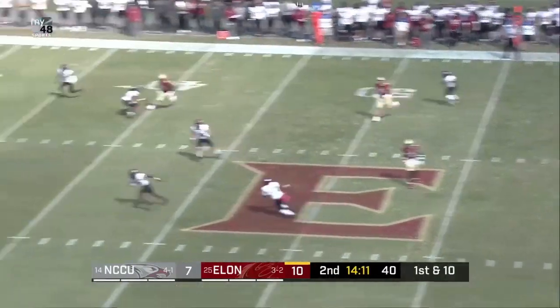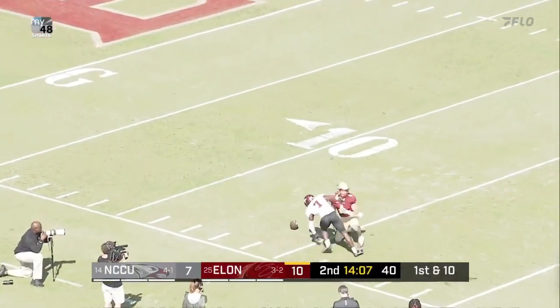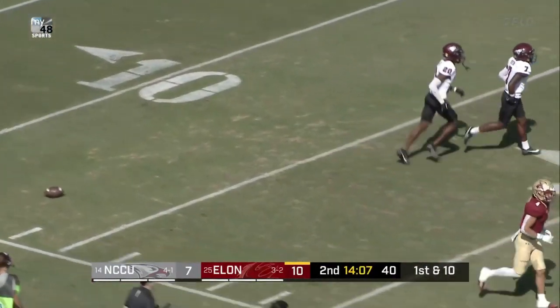Snap. Downing. Straight drop. Looking. And he'll load up and fire deep. Got a man out there. Chandler Brayboy cannot bring it in.